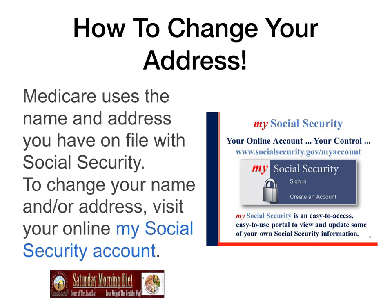How to change your address: Medicare uses the name and address you have on file with Social Security. To change your name and/or address, visit your online Social Security account at SocialSecurity.gov/myaccount. My Social Security is an easy-to-access, easy-to-use portal to view and update your Social Security information.